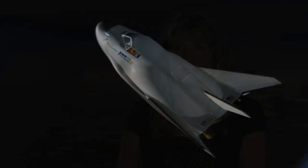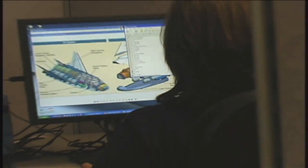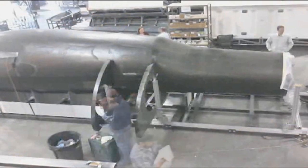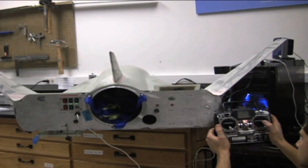In some ways, CCICAP is a continuation of CCDEV2. It's just going to advance their crew transportation system farther. So they made it to a preliminary design review — Sierra Nevada did during CCDEV2 — and during CCICAP they hope to make it to the critical design review, which means they're basically ready to start going into manufacturing of the space vehicle.